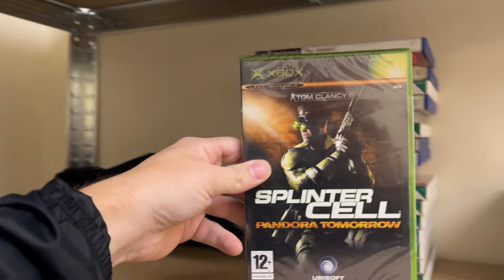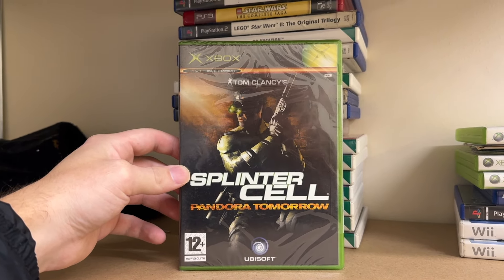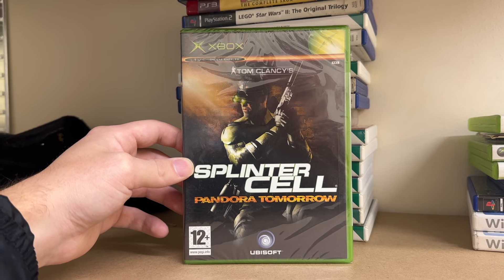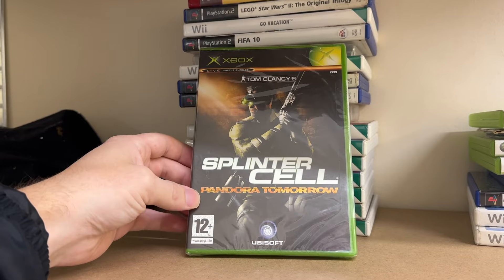Before we get a wiggle on, I'm going to be giving away another one of these - a brand new and sealed Xbox original Splinter Cell Pandora Tomorrow. All you've got to do is leave a comment in the comment section below, be subscribed to the channel and like this video. Do those three things and you'll be entered into a draw to win one of these. Let's get a wiggle on and zoom around the unit and pick the orders.